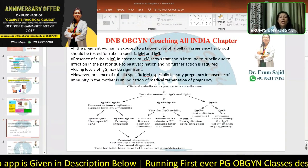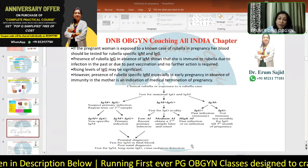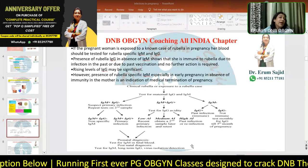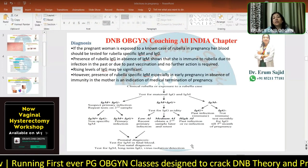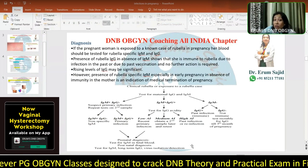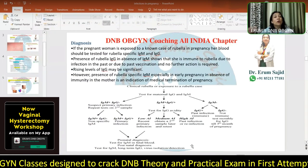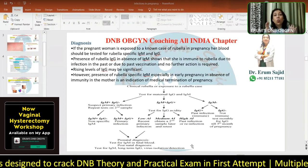The last scenario: IgM comes out negative, and then IgG is tested. If IgG is positive, you are in the safe zone — you had a prior infection and are now immune. But if IgG is also negative, that means you are not immune, and at any point IgM can become positive. You have to be on the lookout and include this in your prenatal diagnostic monitoring.